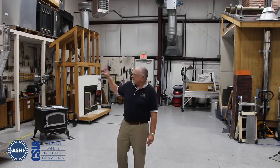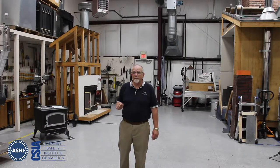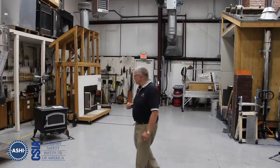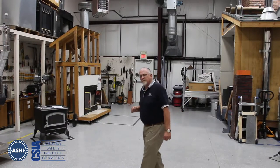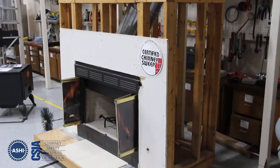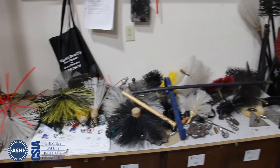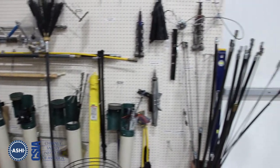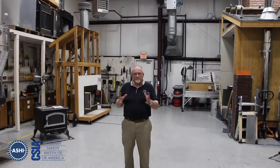Over here we have chimneys that various manufacturers have donated to us so we can see the different systems and the different components required for proper installation. We have a typical factory-built fireplace here so our students can see what it looks like when it's not embedded in the wall — they can actually see the components that go together. Back in the corner we have various sweeping devices that might be used in the field. Students will come in and test the different cleaning systems to see which works best in their individual situation, because not one tool works best in every home. There has to be a set of tools — a toolbox — so you can select the proper tool every time to do the best job possible.